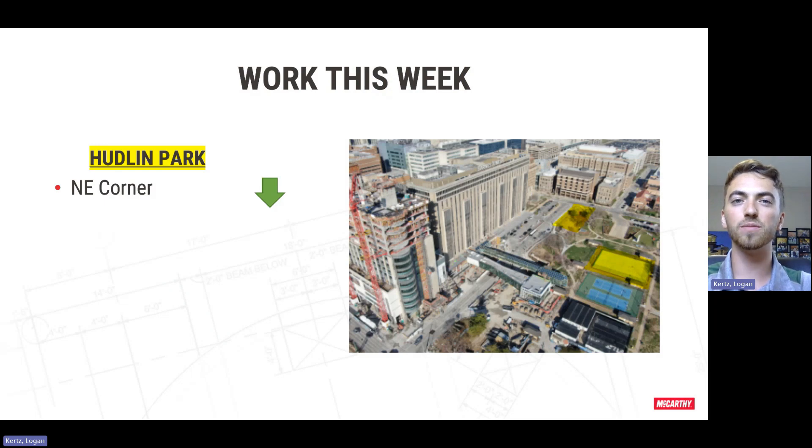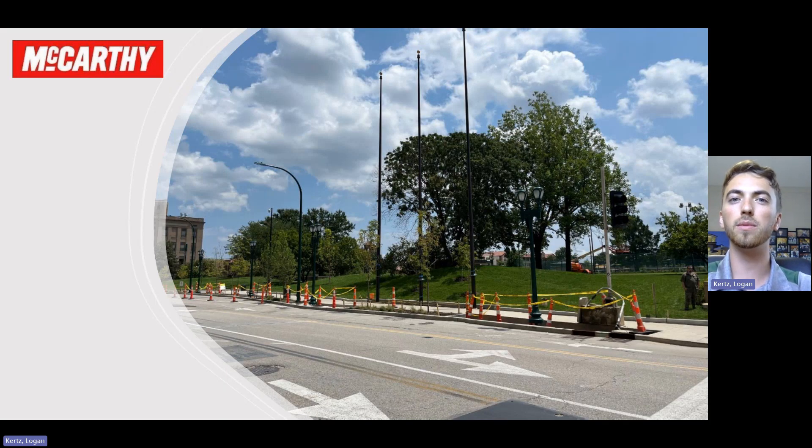Over in Hudlin Park, another awesome couple of weeks with a lot of progress. We were able to get all three of the flagpoles installed this week and last week. We were also able to get the remainder of the trees installed in those planter boxes down the sidewalk there, as well as all of the light poles installed. We also had asphalt going in today, so we should be able to push those fences in next week, hopefully, and get most of the street opened back up. All we have left to do over here is some pavers, and then we'll be completely wrapped up and able to demobe from this corner entirely.